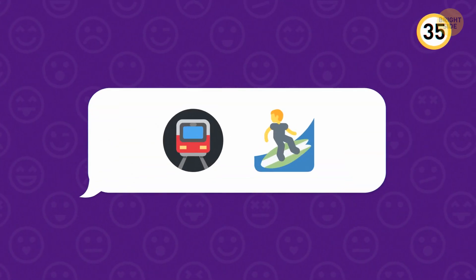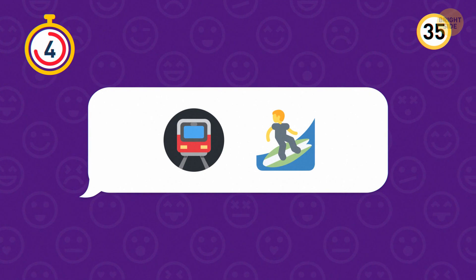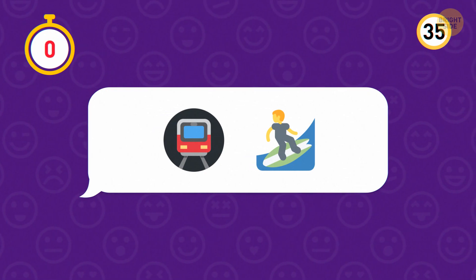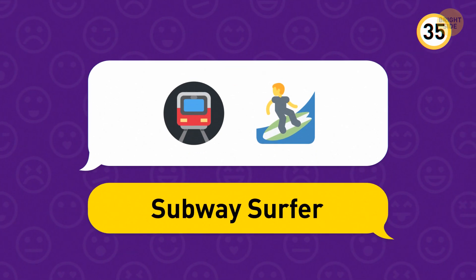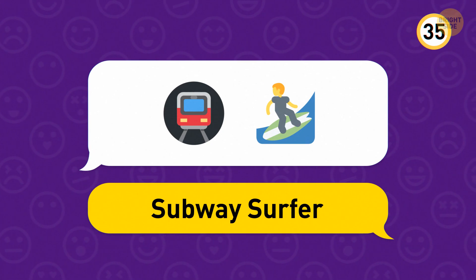And finally, we have these emojis. Subway plus Surfer gives us Subway Surfers, which is now one of the most downloaded gaming apps of all time with over 1 billion downloads.